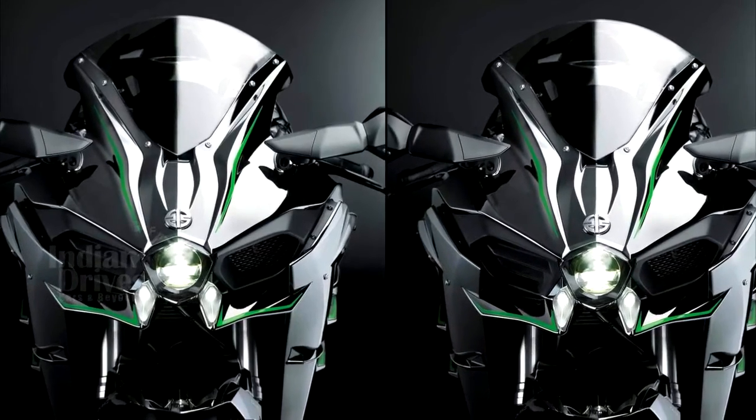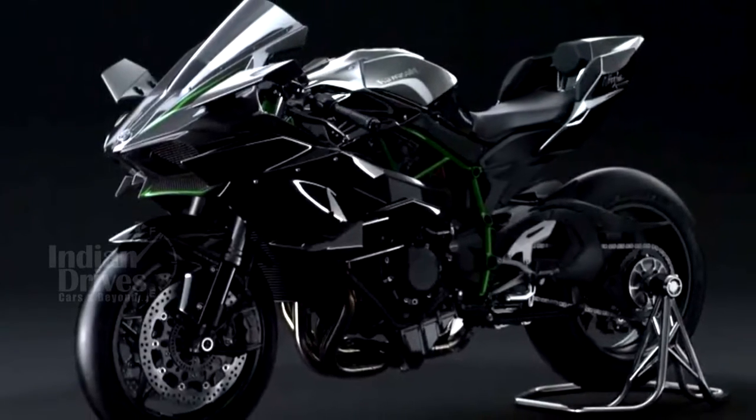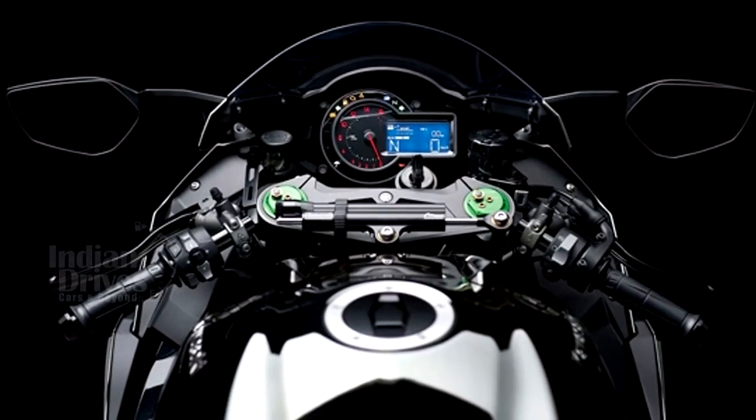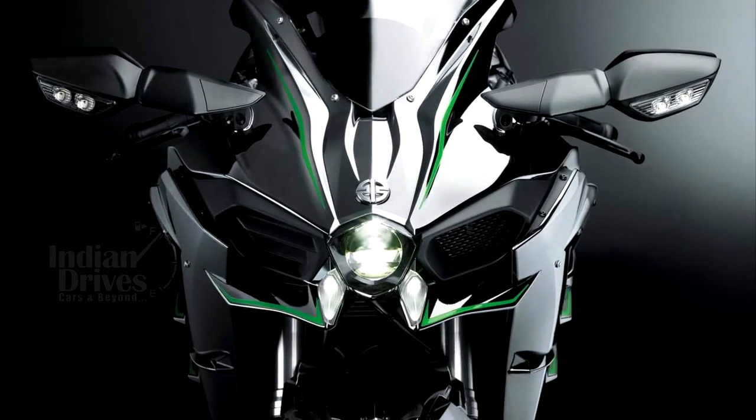Both bikes now get a more advanced electronics package which includes a Bosch 6-axis inertial measurement unit, updated Kawasaki Traction Control, Kawasaki Launch Control, and Kawasaki Intelligent Anti-Lock Braking System.